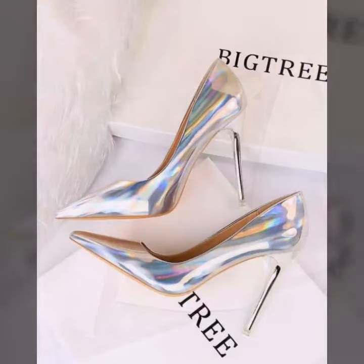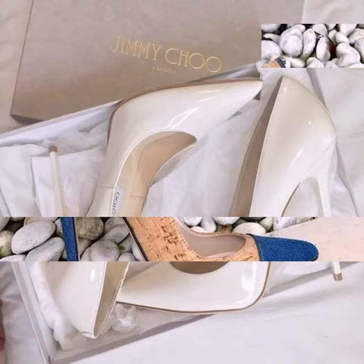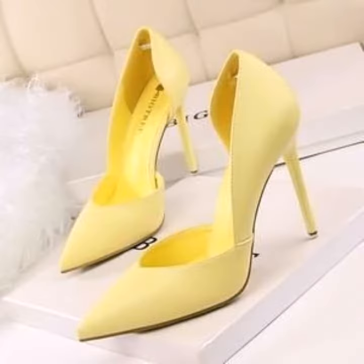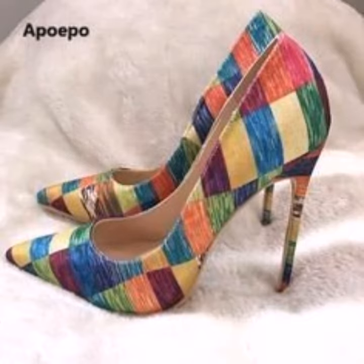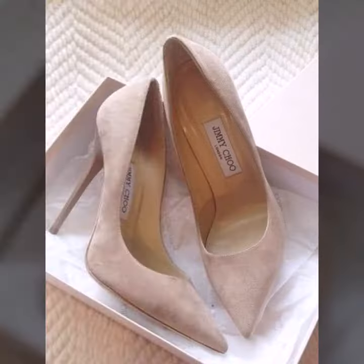Hello friends, welcome to my YouTube channel Fashion Spark. I hope you're doing well. Today I'm going to share with you 22 beautiful and very amazing high heel pump designs that are so gorgeous, trendy, and fabulous. I'm showing you the best and trending designer styles for 2023.